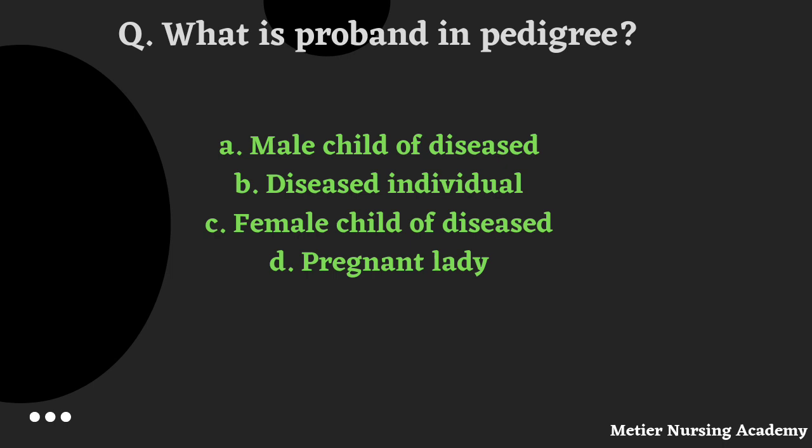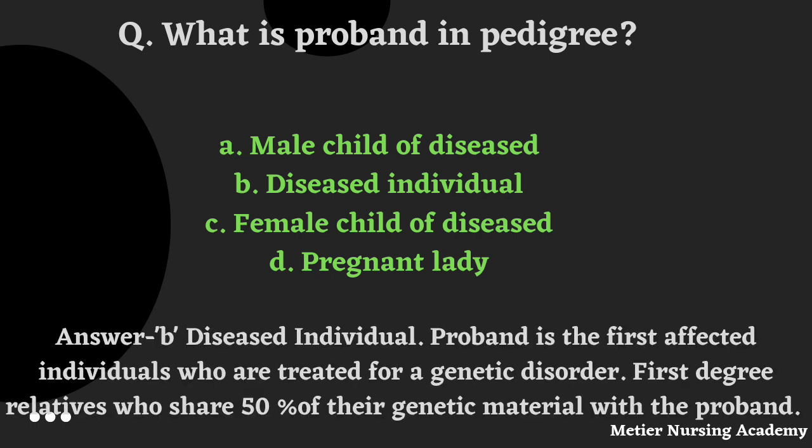What is a proband in pedigree? Options: male child of diseased, diseased individual, female child of diseased, or pregnant lady. The right answer is Option B, Diseased individual. Proband is the first affected individual who is treated for a genetic disorder. First-degree relatives share 50% of genetic material with the proband. That's why we should avoid marriage between close relations in order to prevent proband.